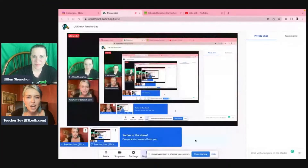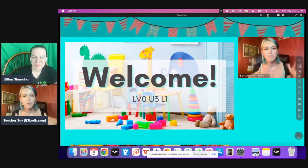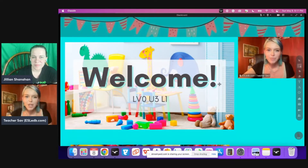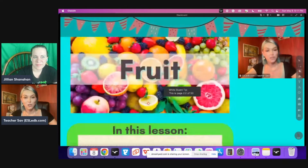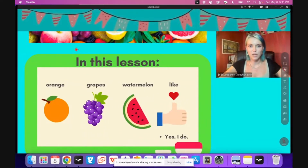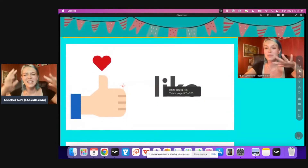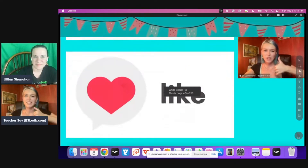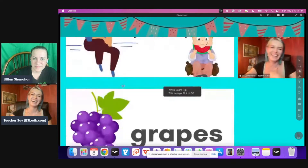I haven't shared my screen on this one before, so let me try it out. This is an example of what Classin looks like with an EDB file. This is part of our level zero, so very basic, zero-based English learners would take these lessons. This one is extremely simple because it's level zero — things like 'I like it,' introducing some fruit. Let me scroll to where it gets interactive.